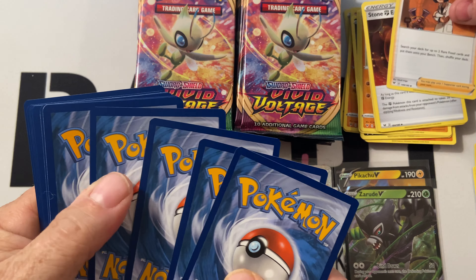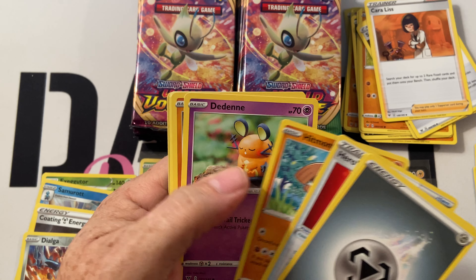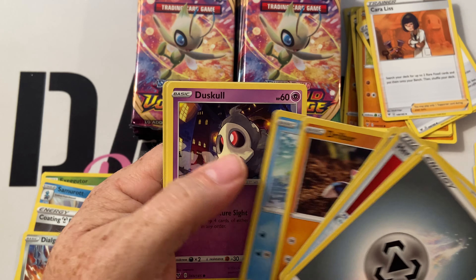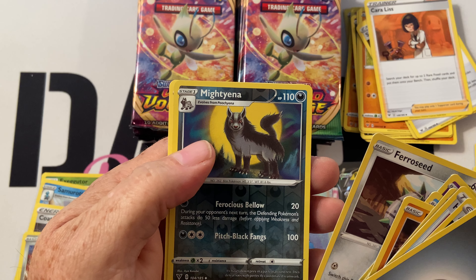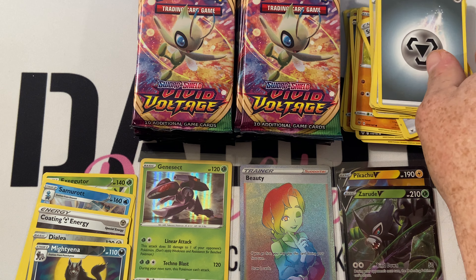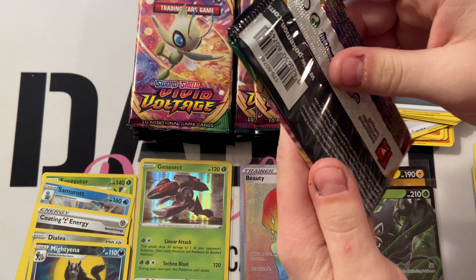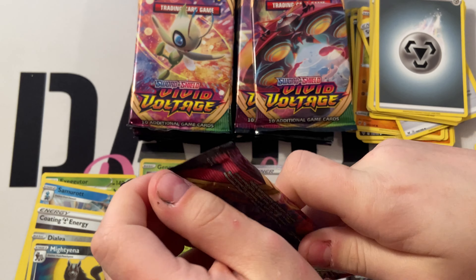Next pack: Aromatic Energy, Hero's Medal, Hitmontop, Dedenne, Joltberg, Oshawott, Toucannon, Ferroseed, Miltank — Dreadnaw, Dreadnaw! Dreadnaw's pretty cool. We've gotten the Dreadnaw Dreadnaw V-Max.